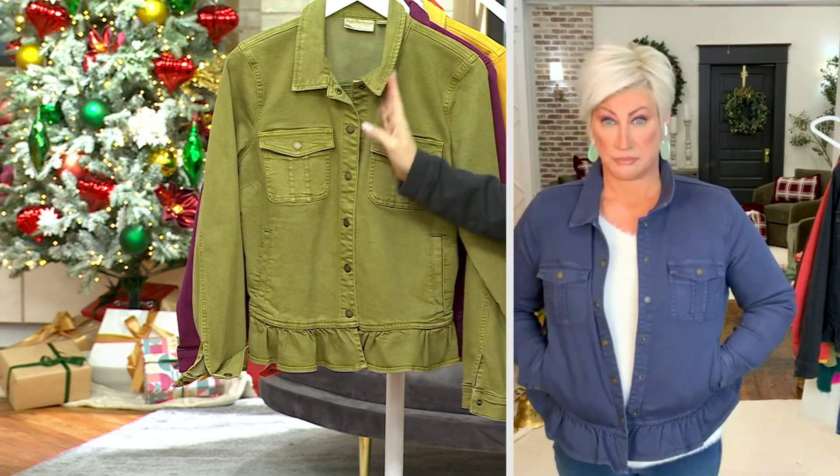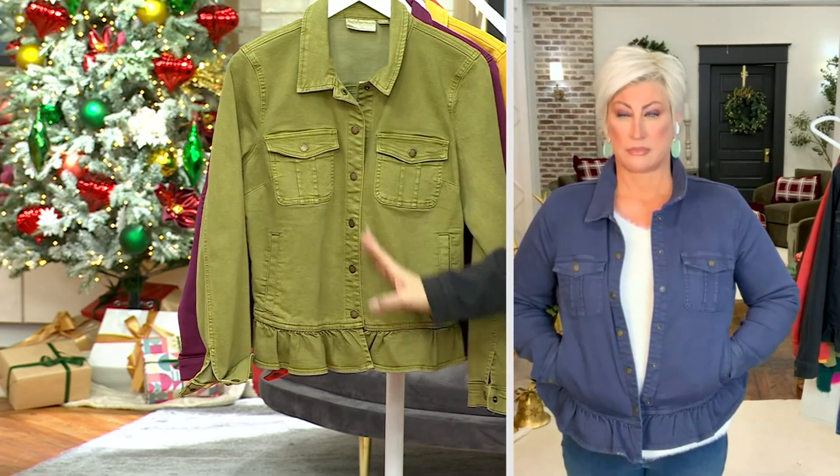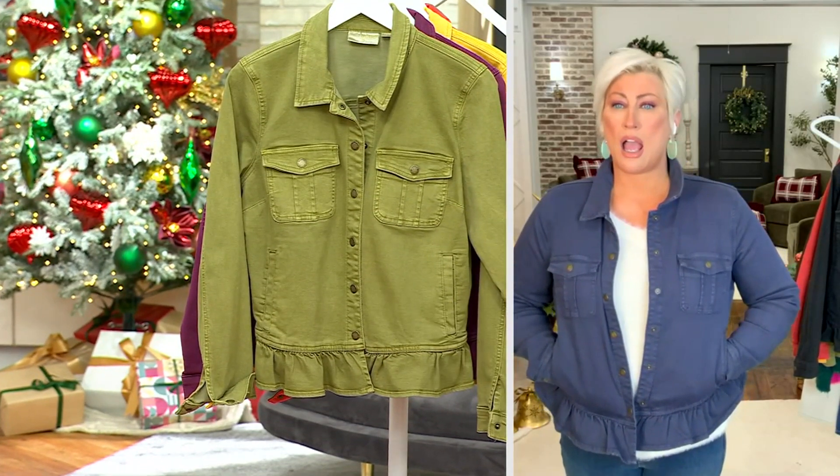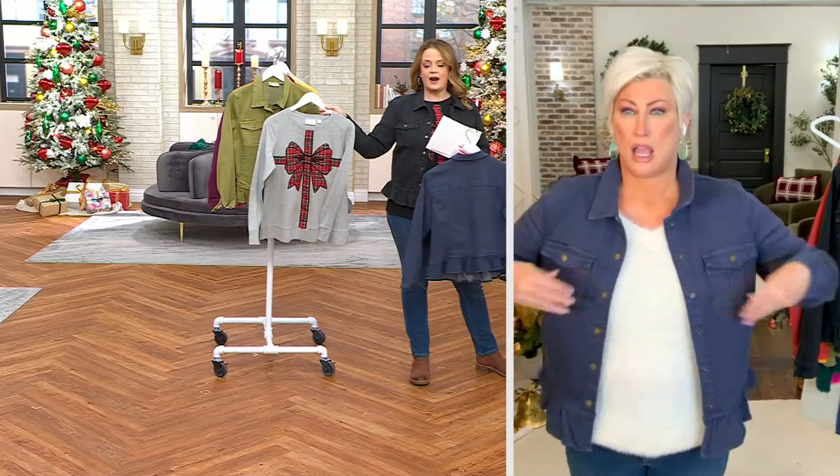Here is sour apple. Oh my gosh, the sour apple. Please get this color — you are going to love it. Also, there's only 65 left in the sour apple.